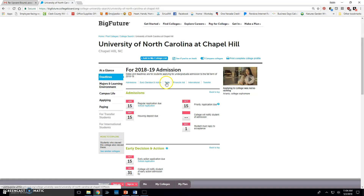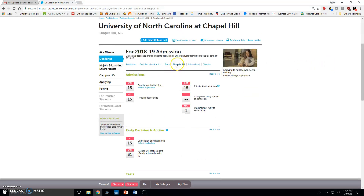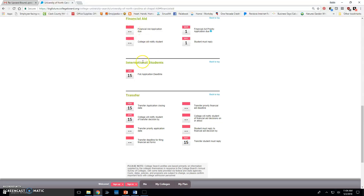You can also navigate directly to sections without scrolling — click on 'financial aid' and it takes you straight down to that section.